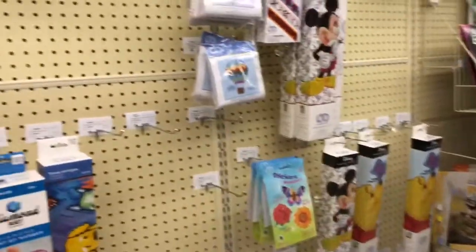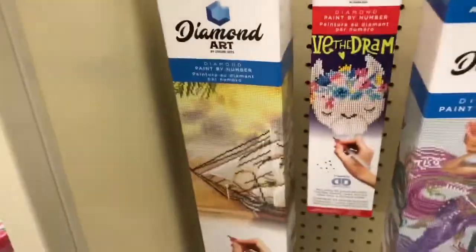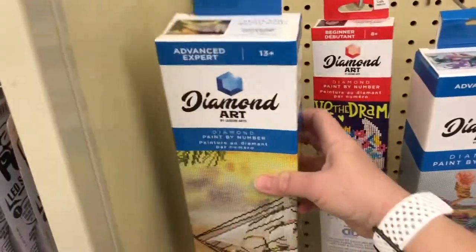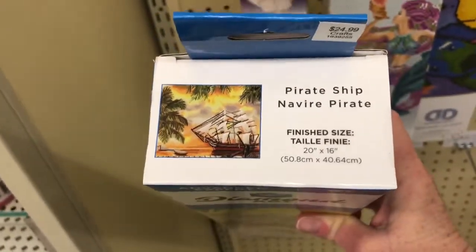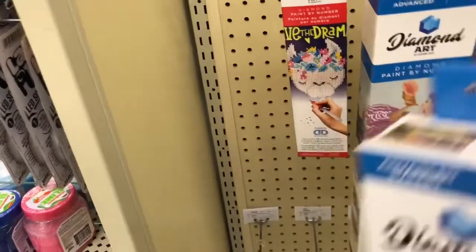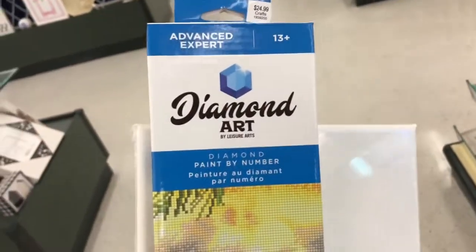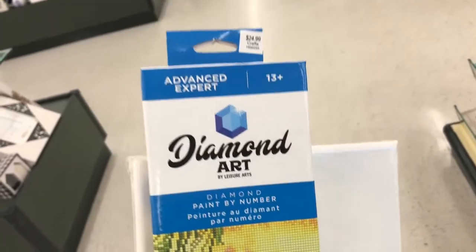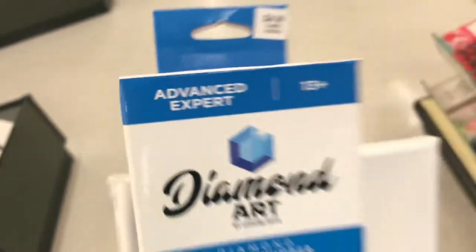A few choices they have — they don't do the freestyle or anything, but I found something I must have: it's a pirate ship, and I have never seen this before. So guess what I'm getting! Usually they have beginner, intermediate, and advanced — this is advanced expert. So we'll see how different it is from what I've been doing.